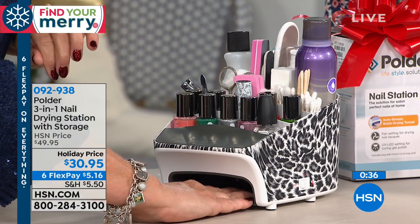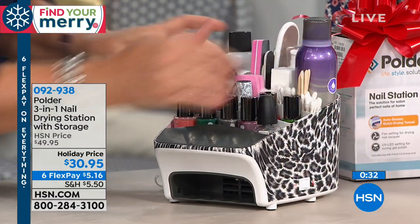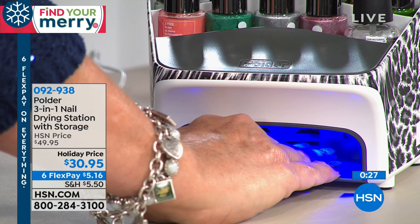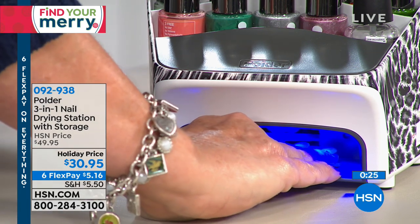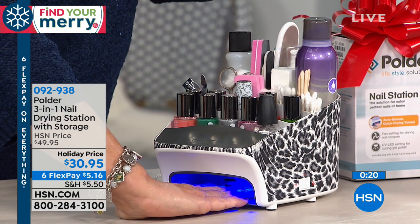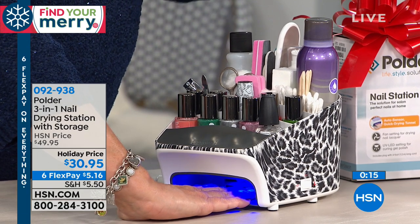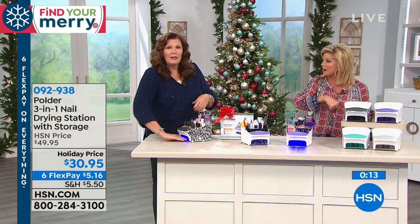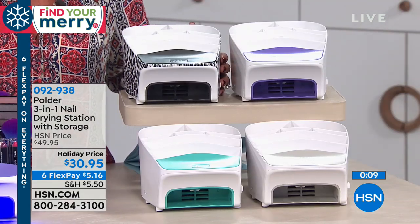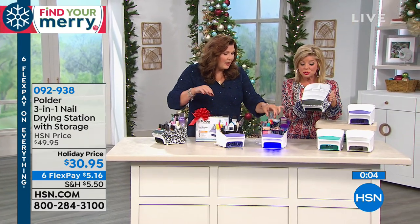You can do manicures, you can do pedicures, you can do them virtually anywhere. It has a super nice long cord, so if you have a side table while you're watching HSN next to your favorite easy chair, you can plug it in there. I actually keep mine downstairs — I have a little cabinet and it's a go-to. Everything is right there, no more hunting around. These are large individual compartments — full-sized products in here, not minis.